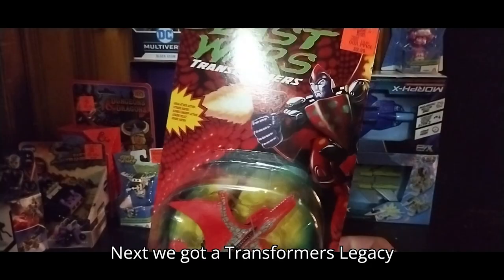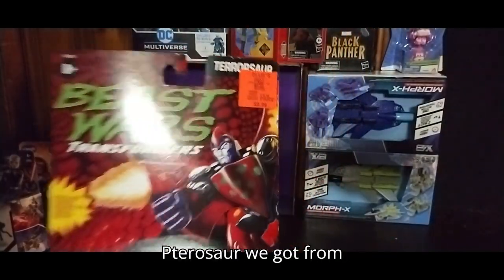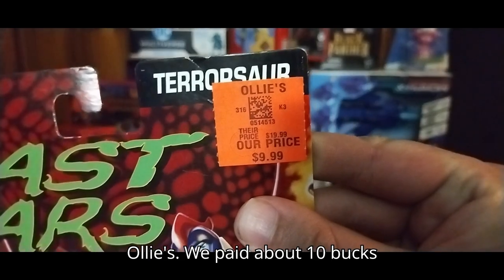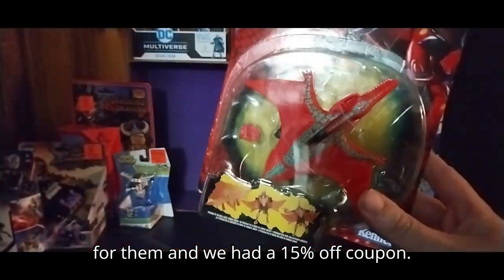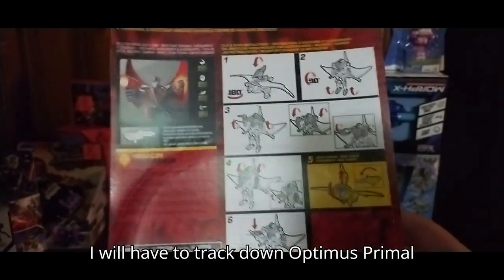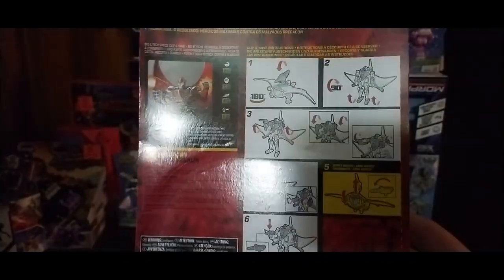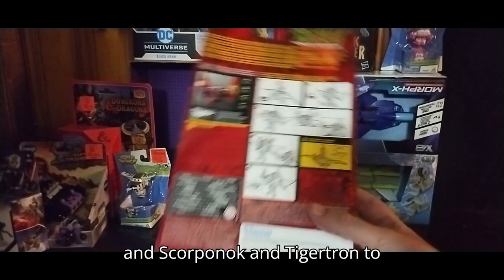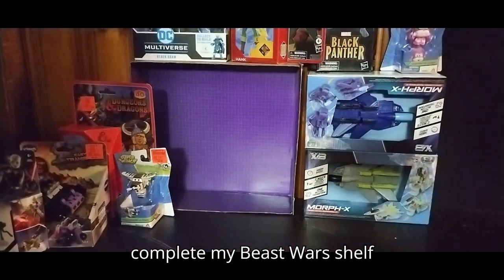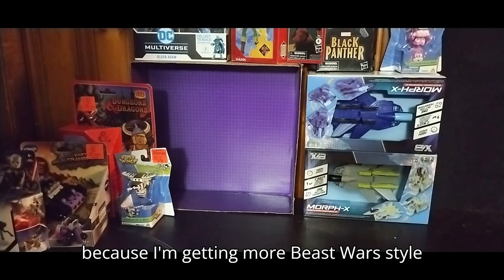Next, we got a Transformers Legacy Pterosaur we got from Ollie's. We paid about ten bucks for him and we had a fifteen percent off coupon. I will have to track down Optimus Primal, Scorponok, and Tigatron to complete my Beast Wars shelf, because I'm getting more Beast Wars style Transformers.